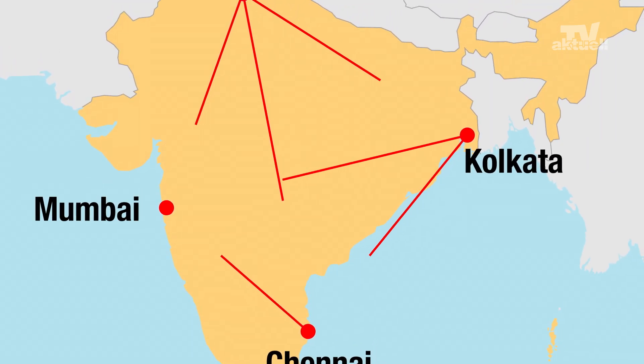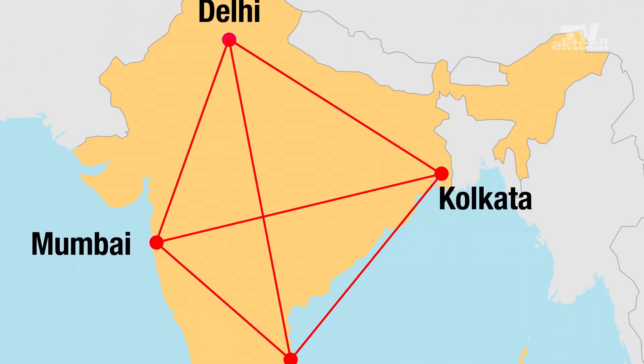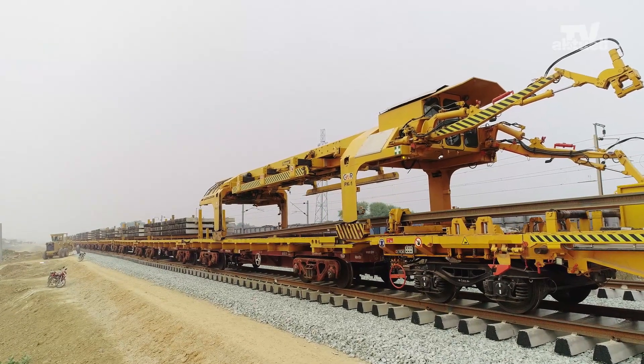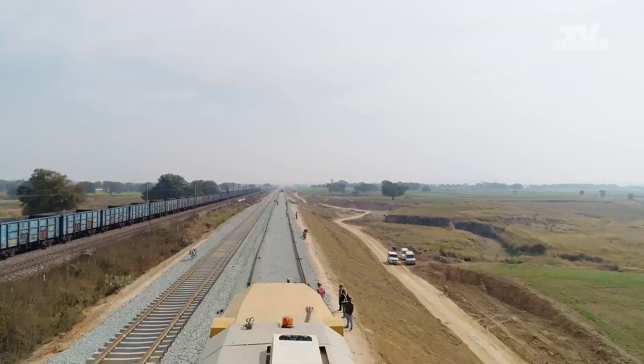In the future, the golden quadrilateral freight corridor will transport 55% of the freight traffic of the Indian Railways on a total length of about 10,000 km.